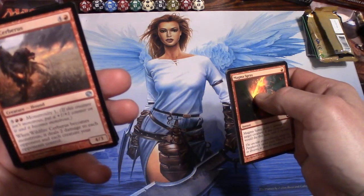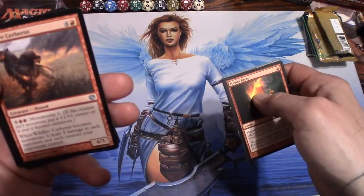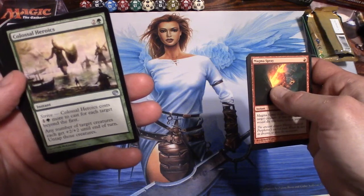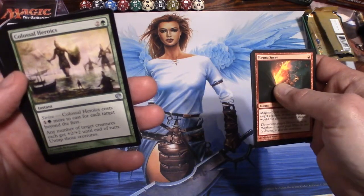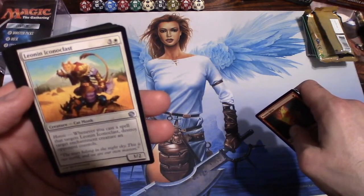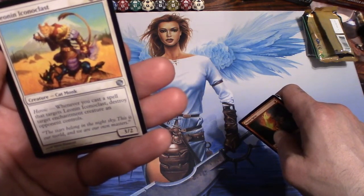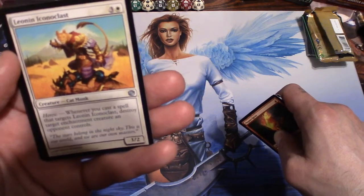Wildfire Cerberus is a hound — monstrosity one: if this creature isn't monstrous, put a +1/+1 counter on it and it becomes monstrous. It's a 4/3 for five. Colossal Heroics: an instant for three. Strive — Colossal Heroics costs two more to cast for each target beyond the first. Any number of target creatures get +2/+2 until end of turn and untap — that could be pretty useful. Leonin Iconoclast — awesome artwork — a cat monk. Heroic: whenever you cast a spell that targets Leonin Iconoclast, destroy target enchantment creature an opponent controls. It's a 3/2 for four.